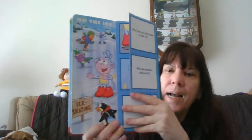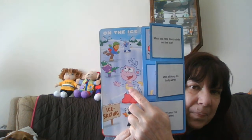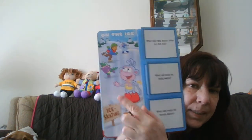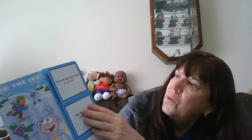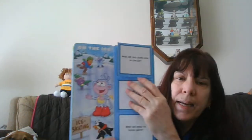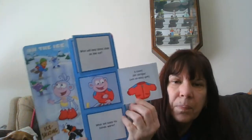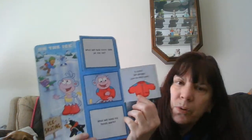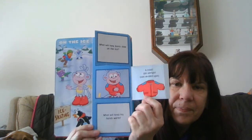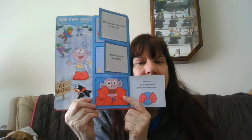On the ice — what do you see? Boots. What will help Boots slide on the ice? He skates. And what will keep his body warm? A coat. And what will keep his hands warm? Mittens.